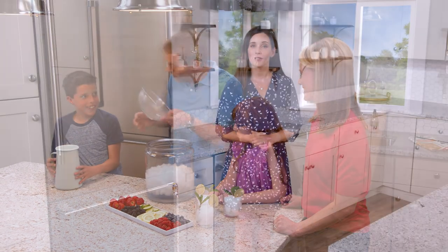You can only find Beko refrigerators with Everfresh Plus and active fresh blue light technology at select independent appliance dealers.